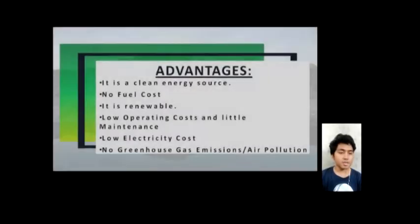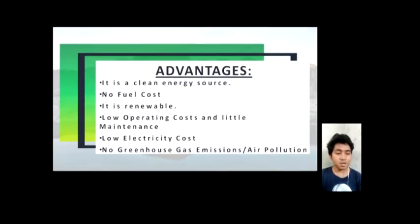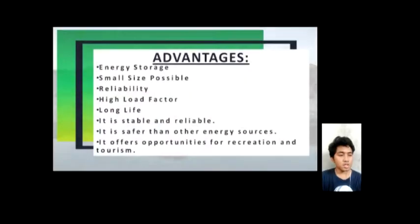The advantages of hydropower are: it is a clean energy source, no fuel cost, it is renewable, low operating costs, little maintenance, low electricity costs, and no greenhouse gas emissions or air pollution. Other advantages include energy storage, small size possible, reliability, high load factor, long life, stability, it is safer than other energy sources, and it offers opportunities for recreation and tourism.